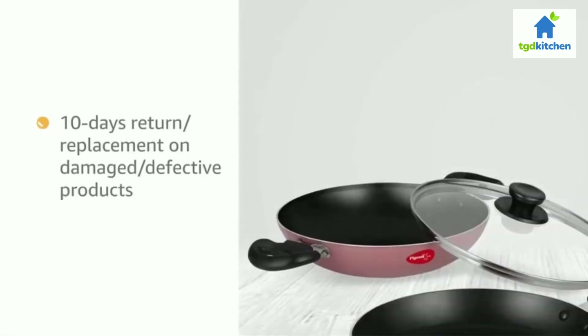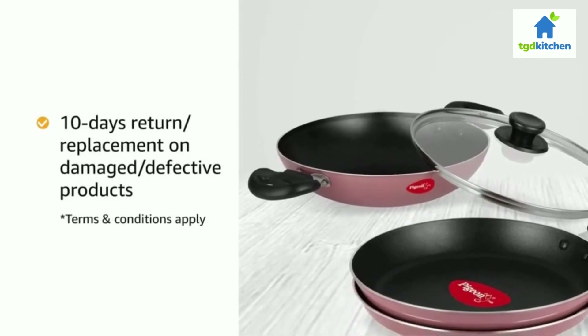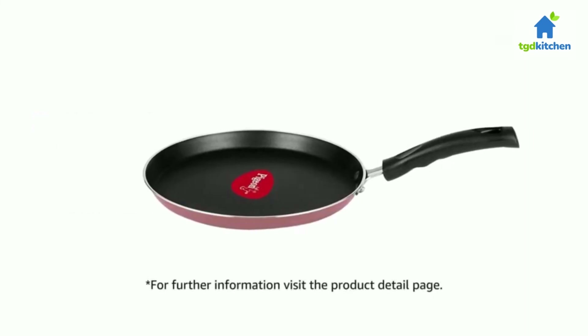You can pay online using debit or credit card and net banking. There is a 10-day return or replacement policy for damaged or defective products. Prime members get free delivery. For further information, visit the product detail page.